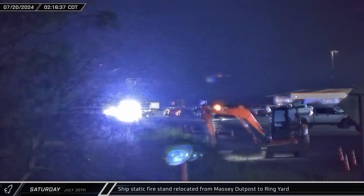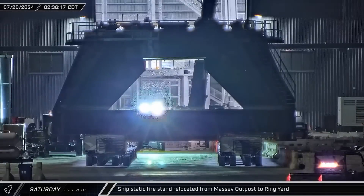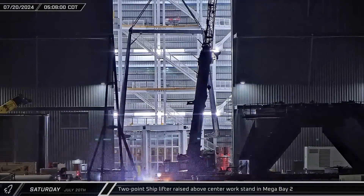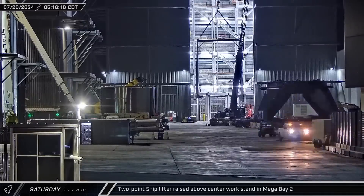The Starship Static Fire Test Stand was relocated from the Massey Outpost to the build site and was set down in the ring yard. The two-point ship lifter, which was staged around the corner on Star Factory, was brought into Mega Bay II and connected to the main crane. The lifter was then raised above the center work stand.